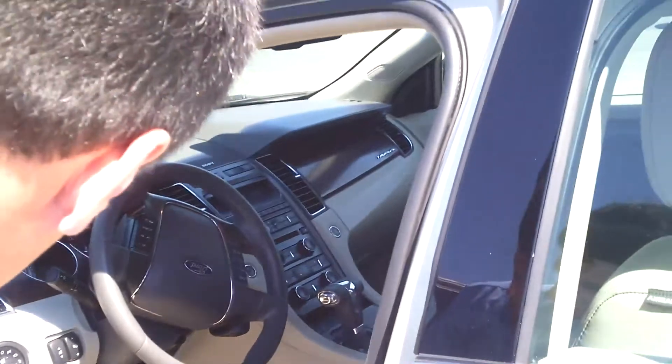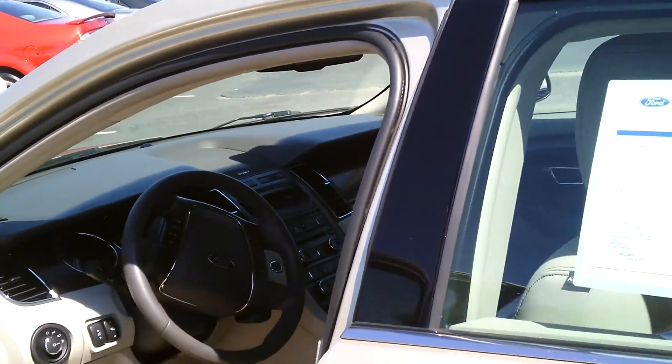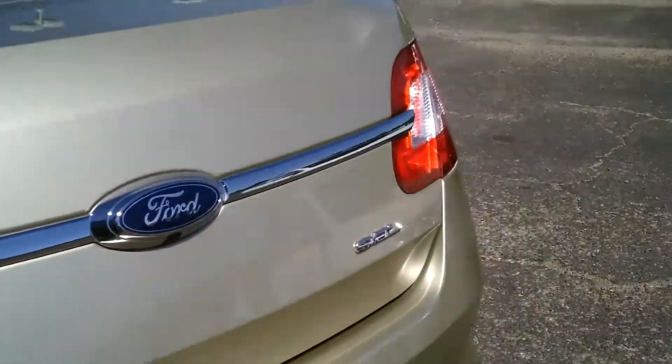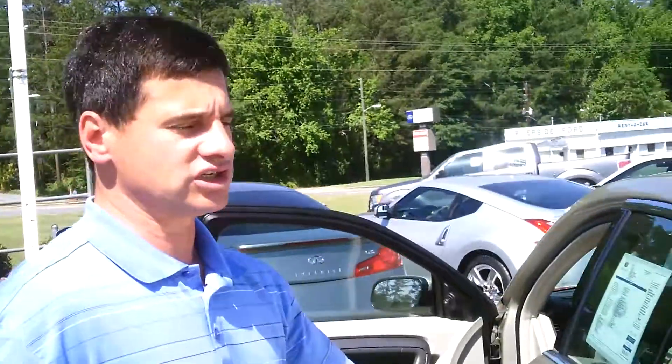Let's show the trunk. This car does not lack any cargo space in the back. We've got the 60-40 split-down rear seats for additional room.